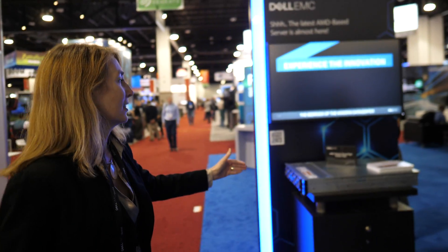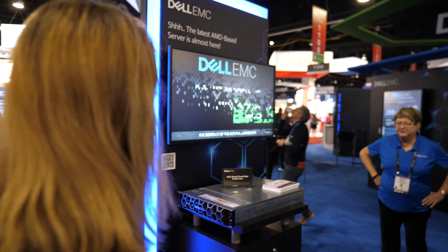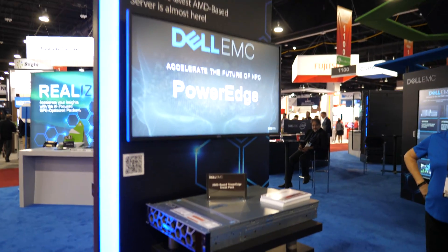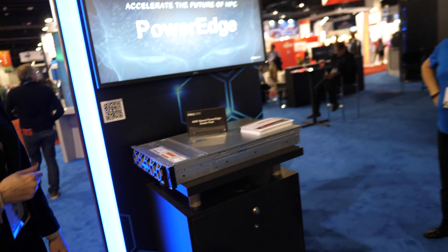We're showing a sneak peek of an AMD processor-based server. It'll be powerful and it'll do something for the HPC market. All the servers you're going to see today are designed for the HPC market, with a special focus on AI — some for deep learning, some for machine learning.